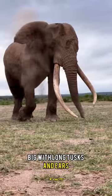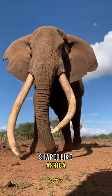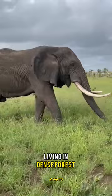Meet the African elephant — big, with long tusks and ears shaped like Africa. They're split into two types: the bush elephant, found in many places, and the forest elephant, living in dense forests. They spend their days eating grass, fruits, and leaves.